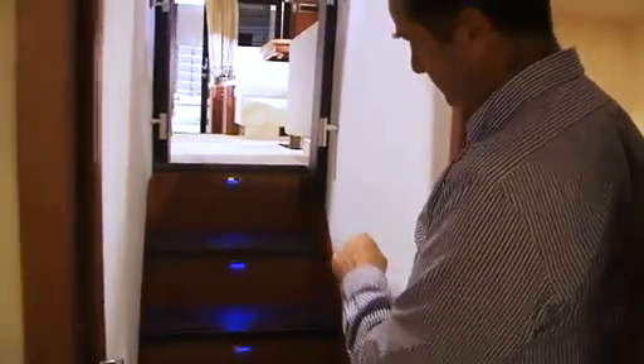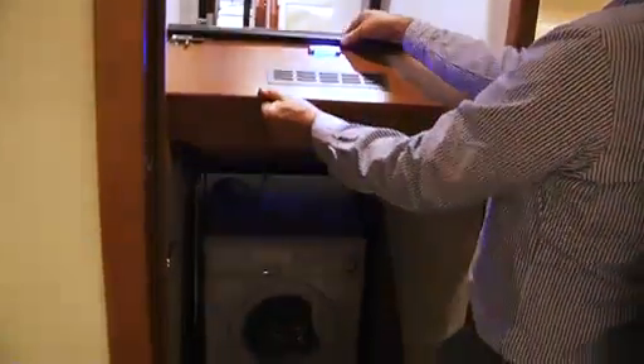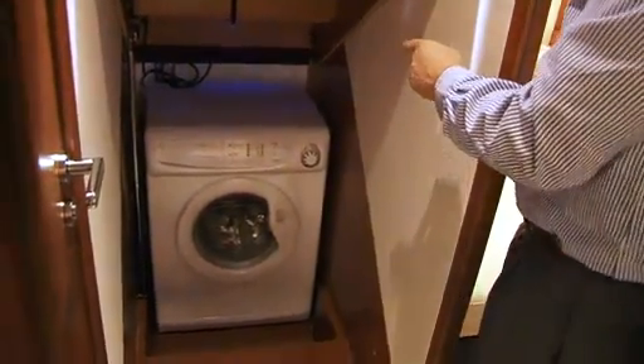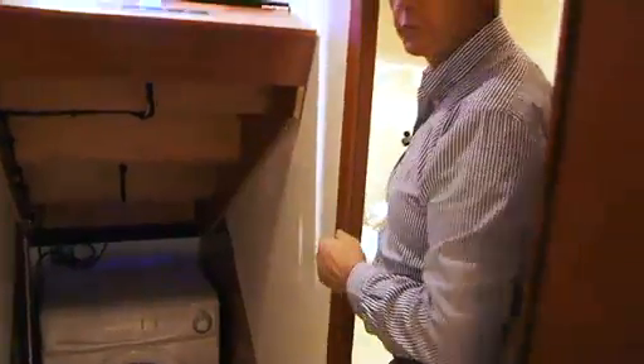One last clever feature of this boat: the washing machine is ideally placed under the stairs leading to the boat cabins. You simply lift the stairs to have access to the combined washer-dryer. Sound-wise, the washing machine is placed as far away as possible from either main cabin, once again for added comfort.